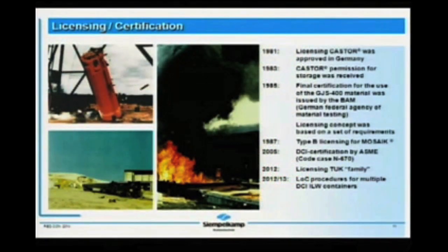The next picture shows on the left side further impact tests we performed successfully over all the past years, leading to a long list of certificates and licensing approvals nationally as well as internationally, including the DCI certification by ASMI in the frame of code case N670, and following discussions with the ASMI team.